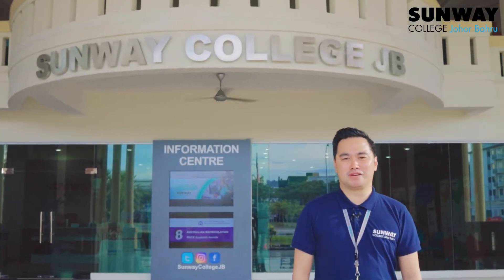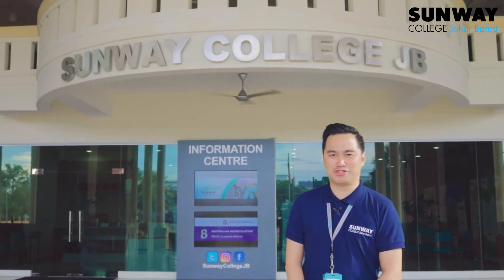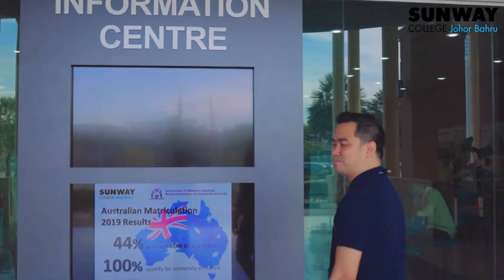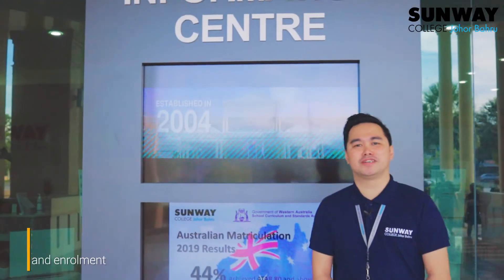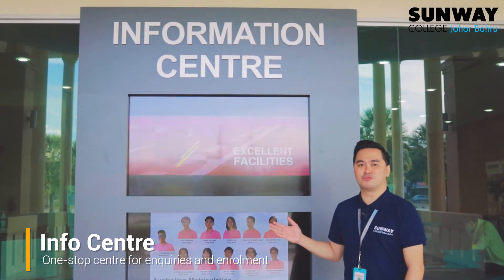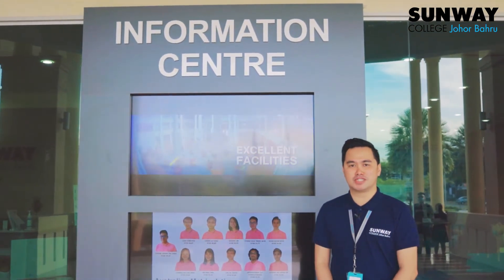Welcome to Sunway College Johor Bahru for your pathway to an excellent future. Right at the foyer is the information center, where you first inquire about programs of study and register to become a student.